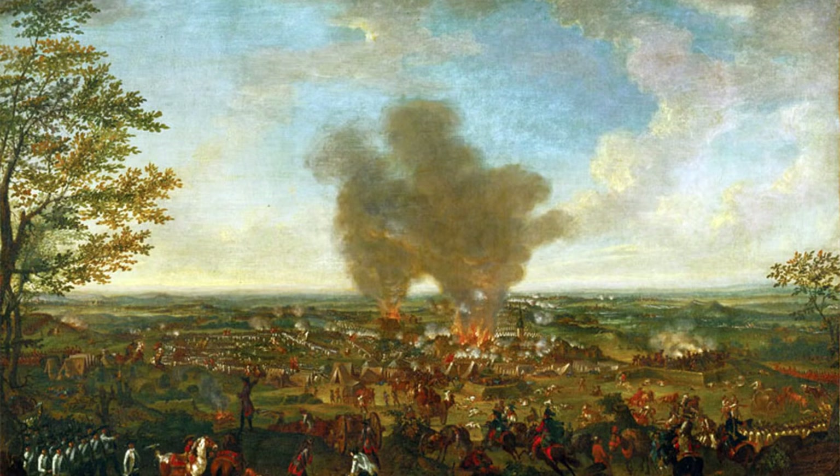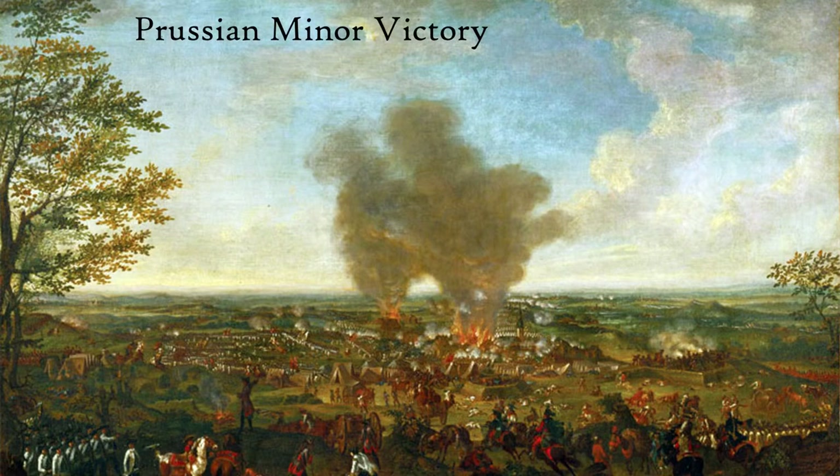Frederick has won the first battle of the Seven Years War. His army remains invincible. But this wasn't the same Austrian army from ten years prior — they were much better trained and better led. Frederick has been victorious largely down to an Austrian blunder and the decisive decisions made by Schwabin on his left flank. Without this flanking charge, it is highly unlikely his army would have broken the strong Austrian positions.